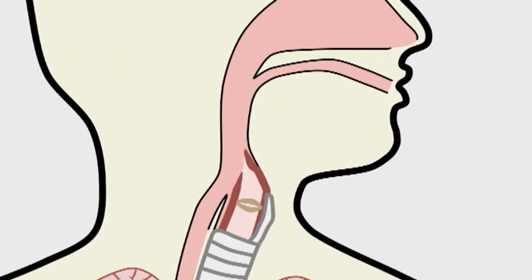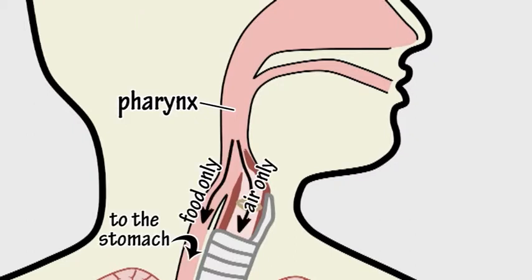At the back of the nose and mouth is the pharynx, which is a common passageway for both food and air. This divides into two tracts, one for food only and the other for air only.